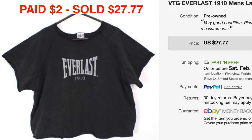We picked up this vintage Everlast bodybuilding muscle crop-top sweatshirt — a '90s shirt. It's like something those old school bodybuilders at muscle beach or old school boxers would wear. We paid $2 at Salvation Army and it sold for full price at $27.77. If you've passed up on vintage Everlast in the past, make sure you buy it now because it sells really well on eBay and it wasn't even listed that long.